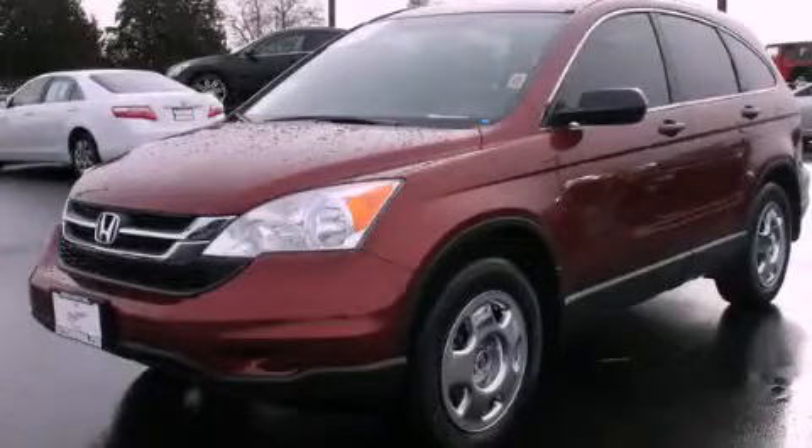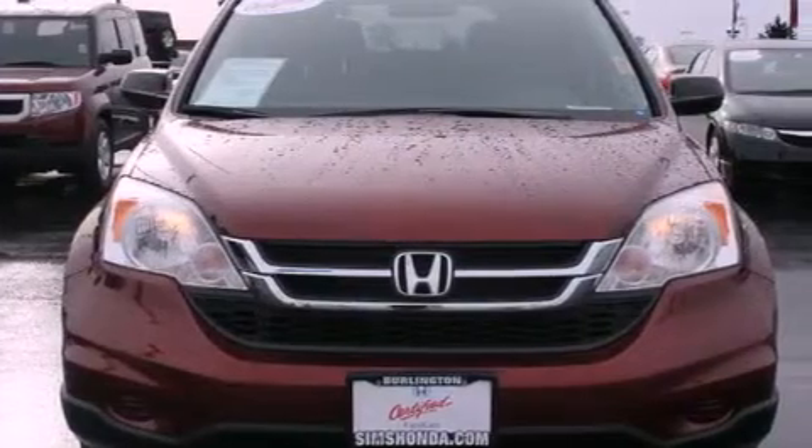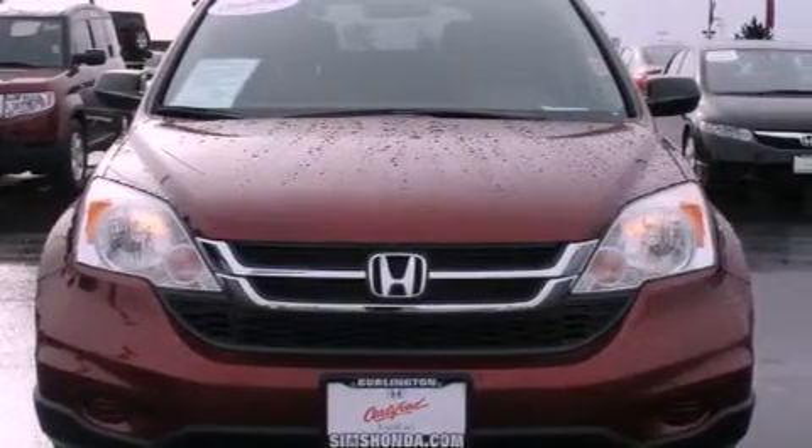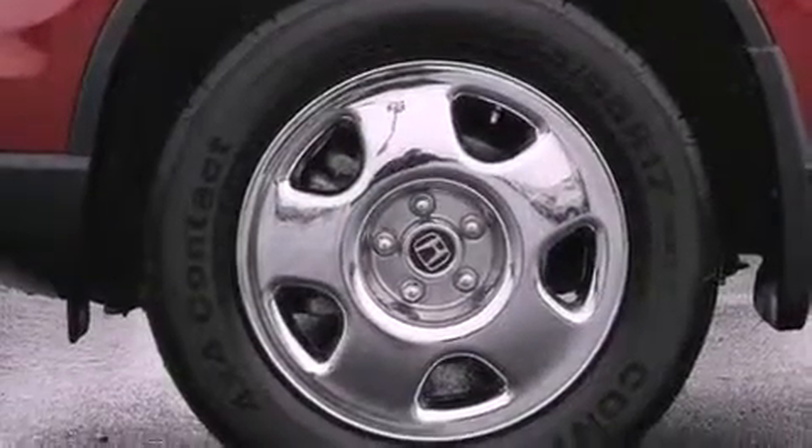This is a certified pre-owned 2011 Honda CR-V. Plenty of space for what you need. It has a 2.4 liter 4-cylinder engine, a 5-speed automatic transmission, and the added safety and control of 4-wheel drive.